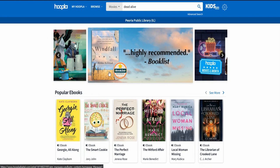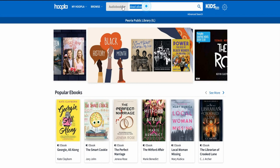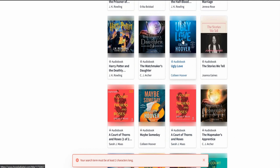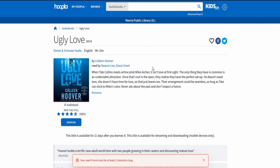Let's check audiobooks. Here are popular audiobooks. If I want to rent an audiobook, you get it for 21 days too - awesome. I don't know why I've never borrowed an audiobook before. That's really cool.